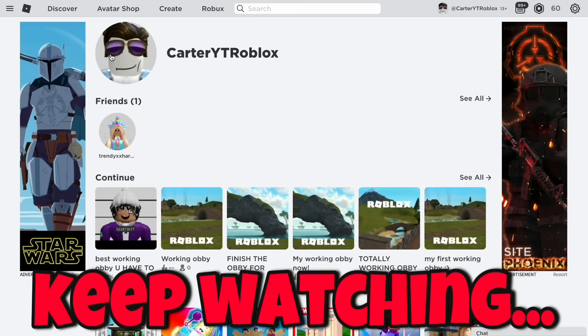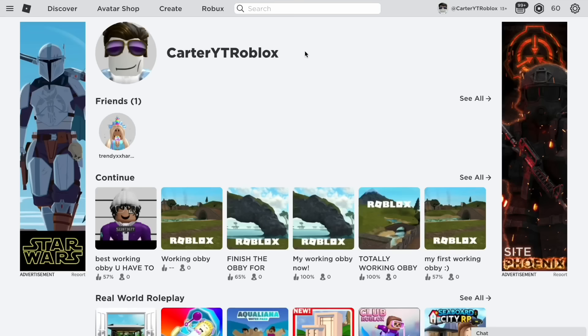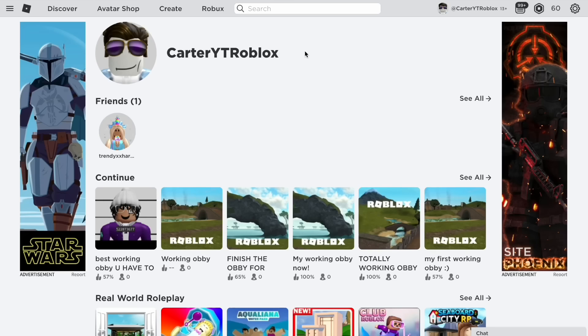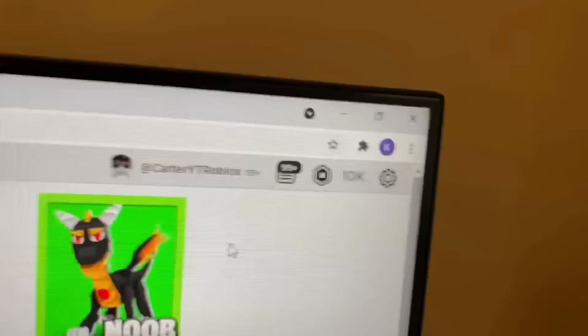I heard it takes about 60 seconds for it to get into your account. While we're waiting, make sure you follow me on Roblox and join my group — send screenshots as proof. Now let's refresh the page. I'm actually going to show you on my desktop — I'm turning off the screen recording and cutting straight to my camera. Look at that — we actually got the Robux in our account right there. 10k Robux just appeared in our account.